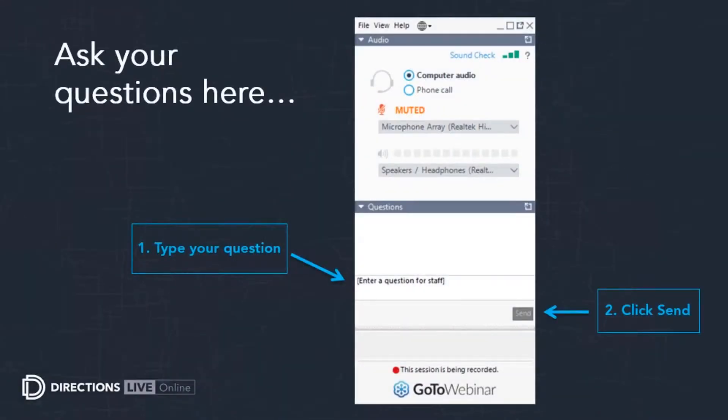Please do ask questions — you can do this at any time throughout the session. There is a panel on the side of your webinar box to fill in and we'll endeavour to get to any of your questions at the end of the session. We should have plenty of time for a couple.